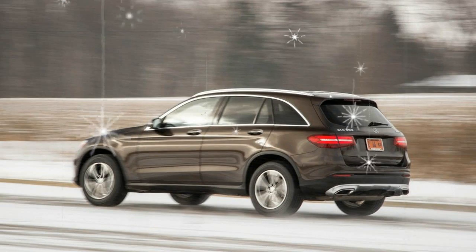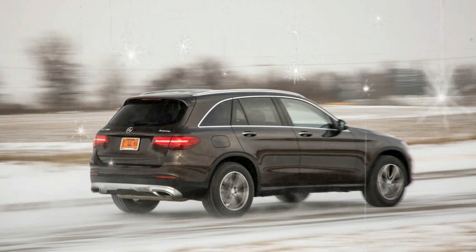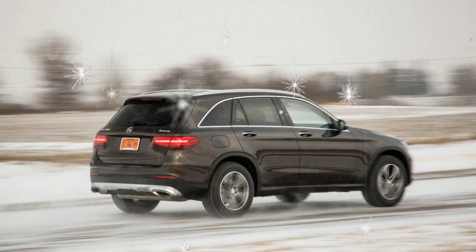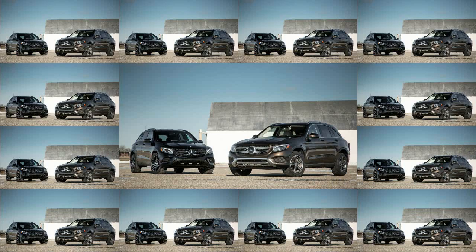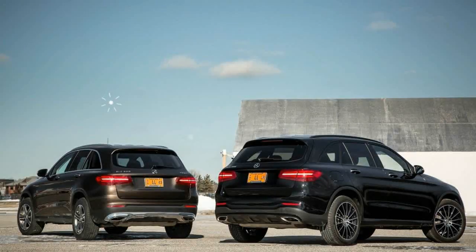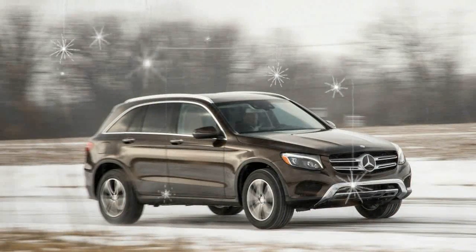A more commodious rear seat and expanded cargo hold are welcome benefits, and it all comes without the usual weight penalty. In fact, the GLC 300 and the GLC 300 4MATIC tested here weighed 275 and 128 pounds less than did the equivalent 2013 GLK models we tested nearly four years ago.